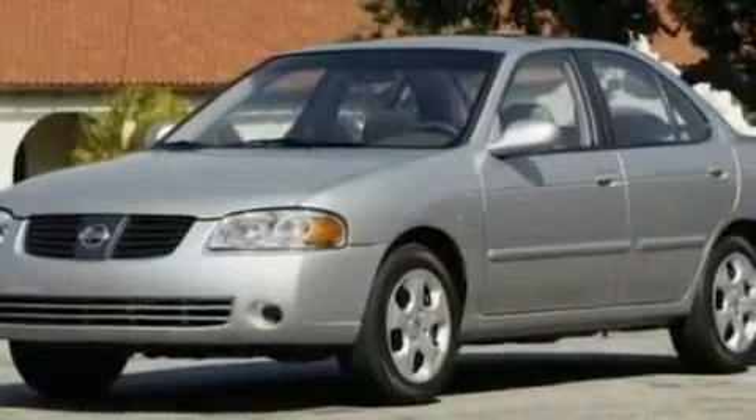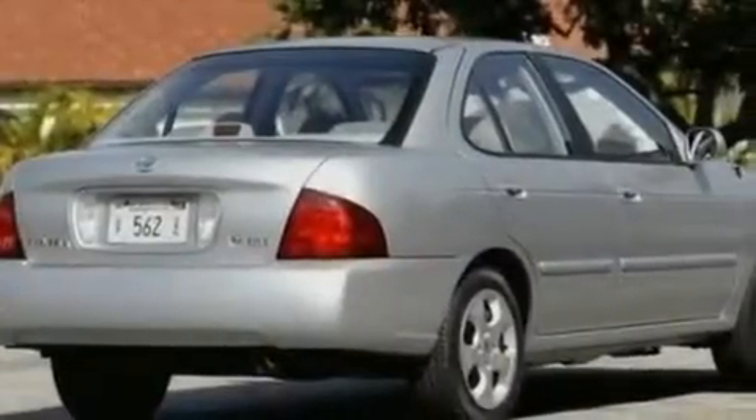Its top features include heater vents for rear seat passengers, cruise control, a keyless entry system, a CD player, a leather-wrapped steering wheel, a locking front differential, aluminum wheels, rear seat child-proof door locks, performance tires, and a rear spoiler.